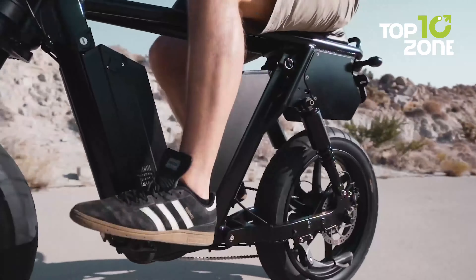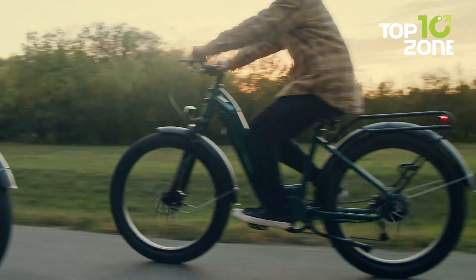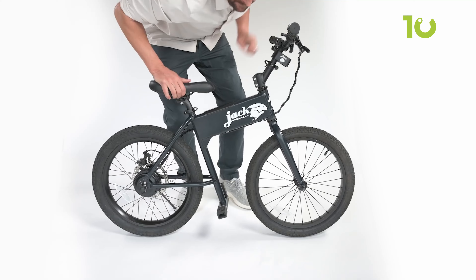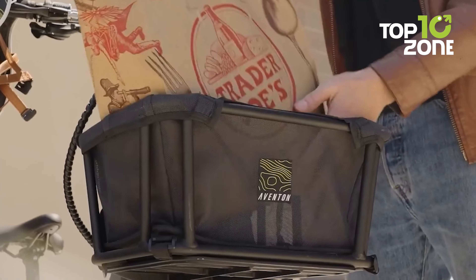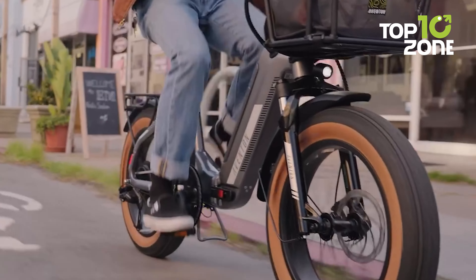Technology is revolutionizing the way we travel, and electric bikes are becoming increasingly popular as viable alternatives to many fossil fuel-powered vehicles. With a multitude of features and designs, these e-bikes offer a practical and unique solution to our mobility needs. In this video, we explore the 10 most innovative electric bikes available today.